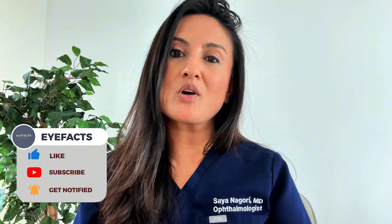If you have any other questions about glaucoma or glaucoma eye drops, be sure to drop them in the comments and I'll see you in the next video.